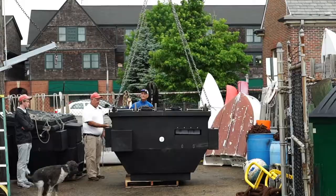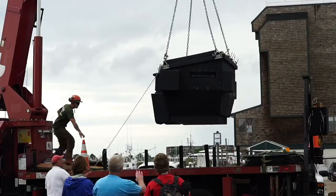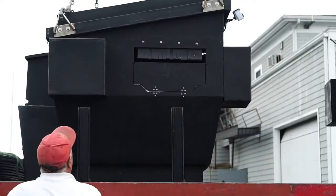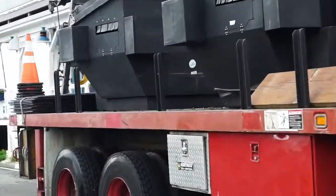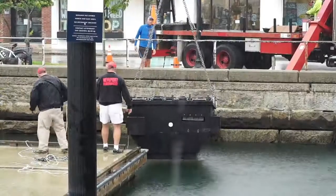The trash skimmers operate 24 hours a day, trapping floating debris, soaking up oil sheen, and improving water quality. They are a highly effective method for addressing surface debris, require very little maintenance, and use a small amount of electricity.